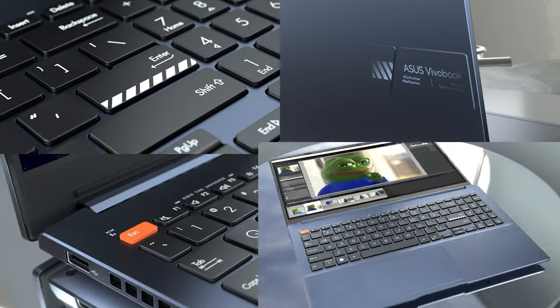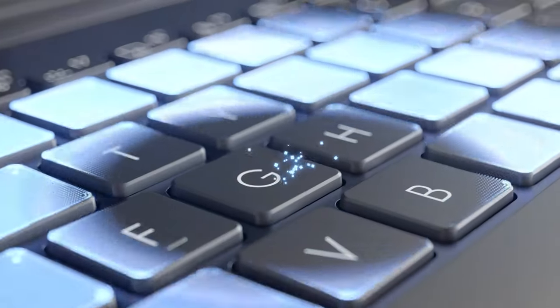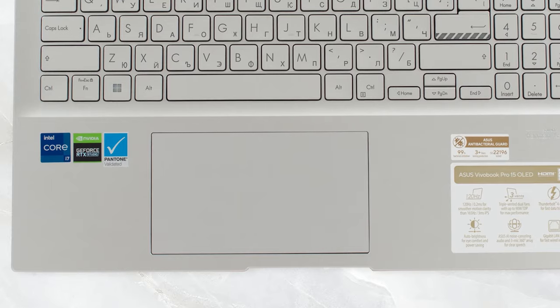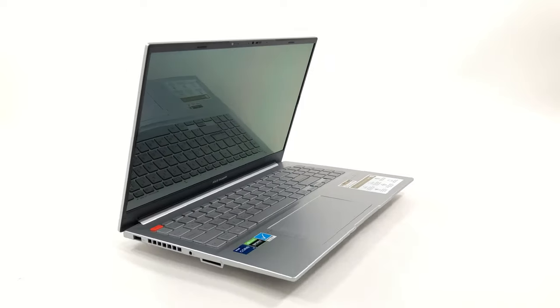The keyboard is excellent, with a numpad, long key travel and clicky feedback. It's got a backlight as well for more comfortable use during nighttime. The touchpad is quite big, so accurate tracking really helps when traversing its surface. The port selection is full of options, split between the two sides.